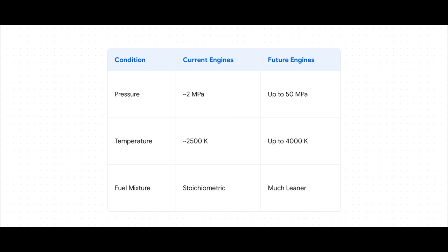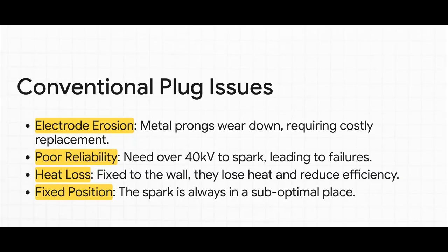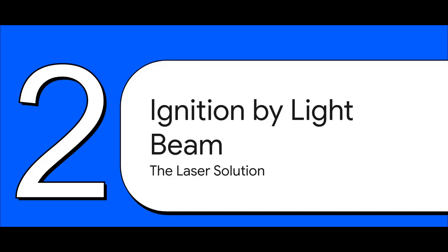In that kind of environment, a regular spark plug needs a massive jolt — over 40,000 volts — just to make a spark. And even then, it starts to fail. The problems are baked right into the design. All that intense heat and pressure physically chews away at the metal electrodes, so they wear out way too fast. They also waste energy by constantly losing heat through the cylinder wall, and the spark is always stuck in the same spot, which is almost never the best spot.